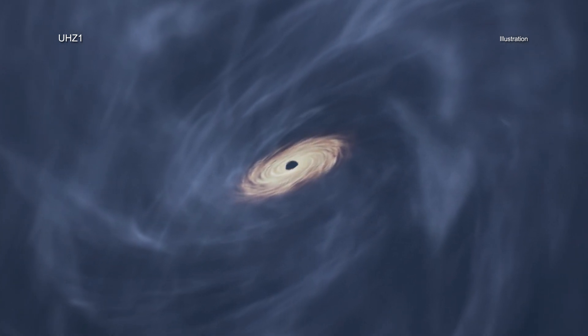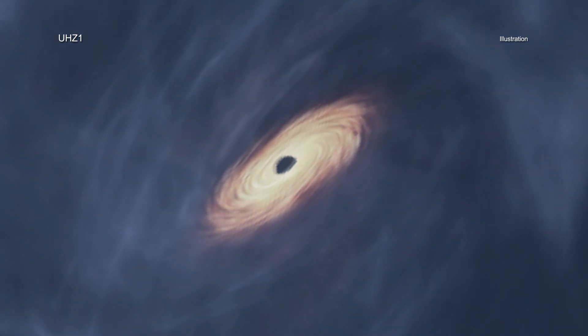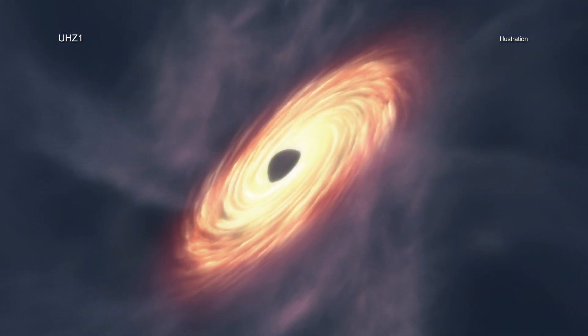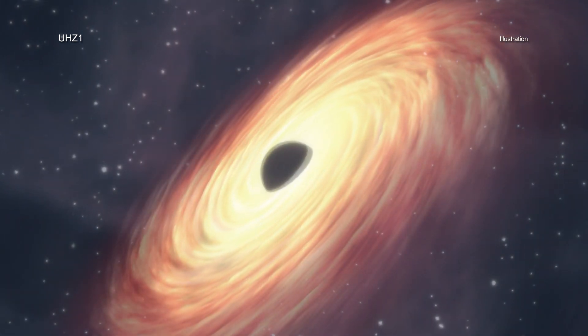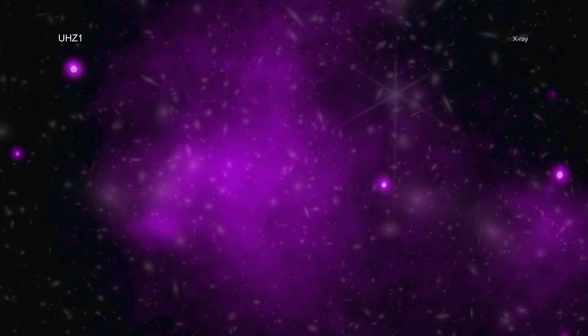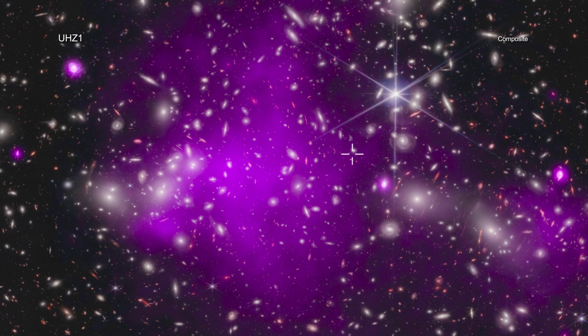The black hole is at an early stage of growth that had never been witnessed before, where its mass is similar to that of its host galaxy. This result may explain how some of the first supermassive black holes in the universe formed. By combining data from Chandra and Webb, a team of researchers was able to find the telltale signature of a growing black hole just 470 million years after the Big Bang.